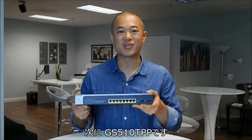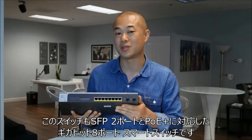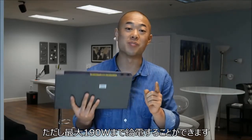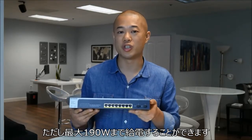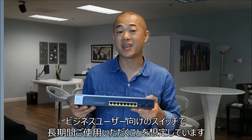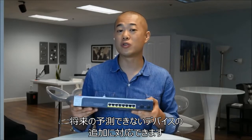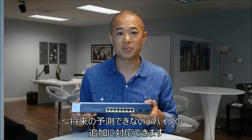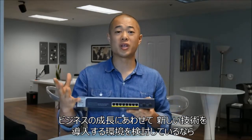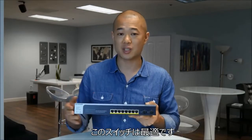Next up is the GS510TPP. This switch is also an 8-port gigabit PoE Plus smart switch with two SFP ports, but it's packed with even more power with a PoE budget of 190 watts. This switch is for the business that is thinking long term, that wants a switch that can handle unforeseeable future uses of more PoE Plus devices. So if you can imagine your business growing and updating your facility with newer technology, this is the switch for you.